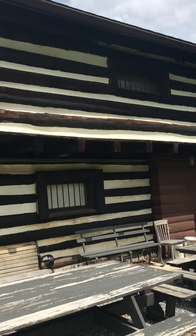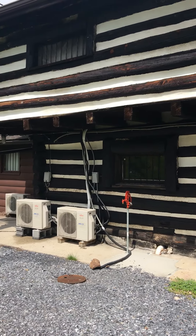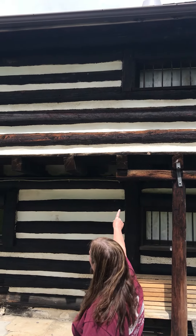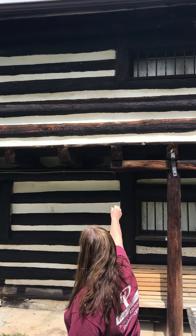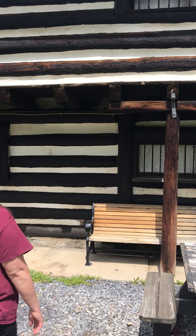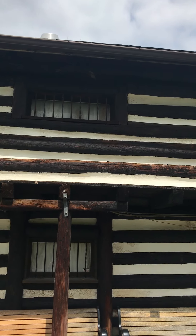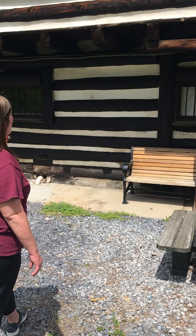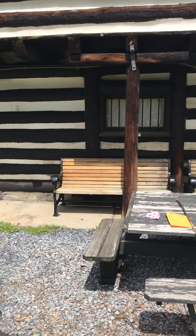We're kind of in the back of the fort right now but it's pretty cool. You can see the old wooden logs that go across there. You can see the very tiny windows — I think probably some of those have been replaced — but you can definitely see that it's an old, old building, so it's pretty cool.